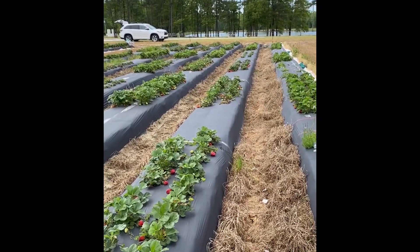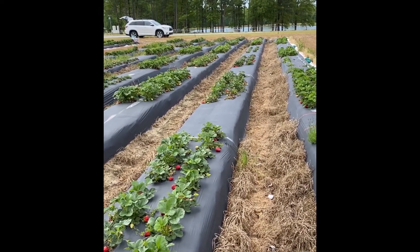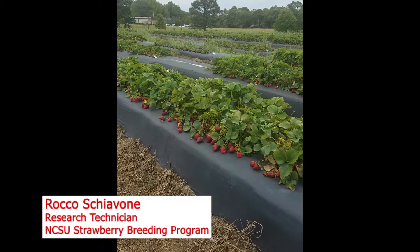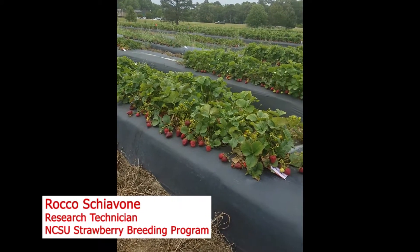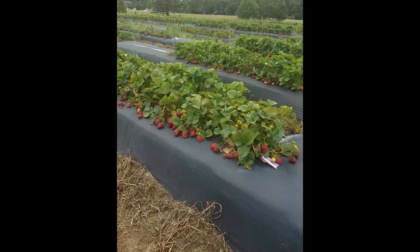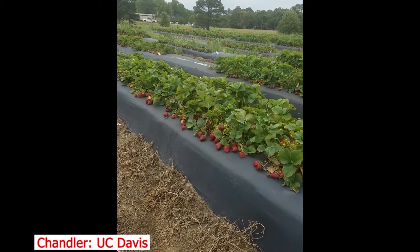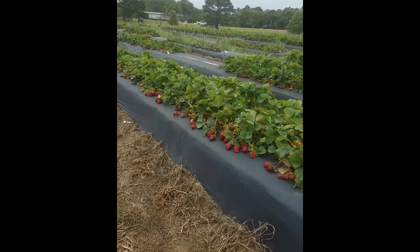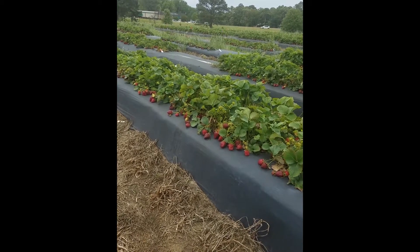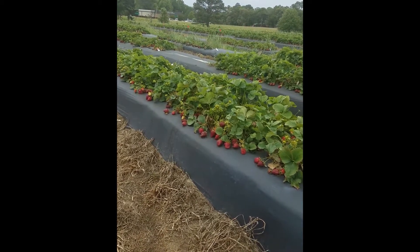We are only able to harvest a subsample of 25 fruit from these plots. At this location we are harvesting full plots at the Piedmont Research Station. We are here at Central Crops Research Station, May 8th. This is Chandler — the variety trial here was planted the 8th of October. Chandler looks a little overcropped; we did have a mild, warm fall and mild winter.